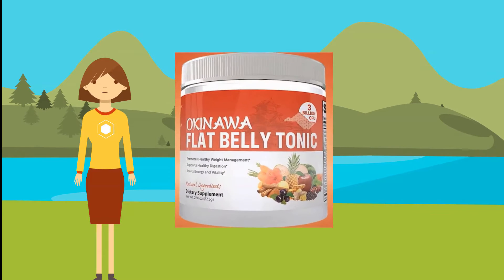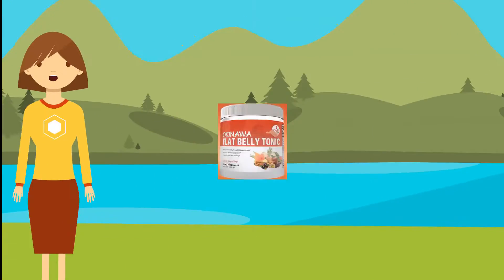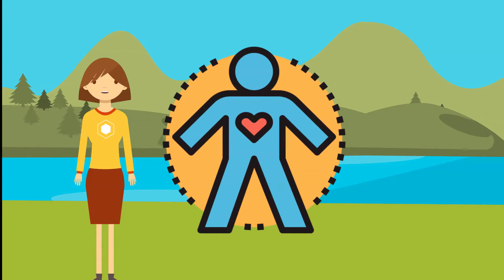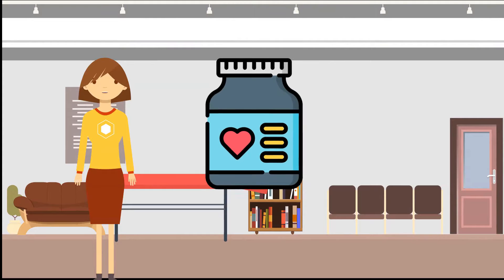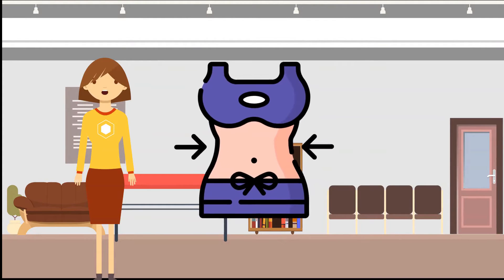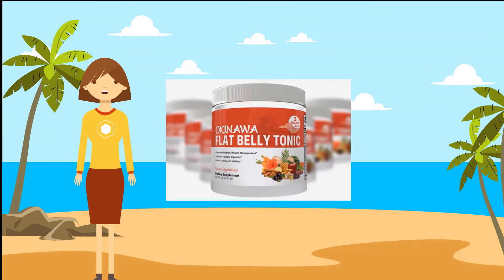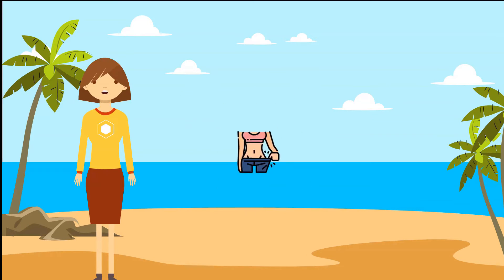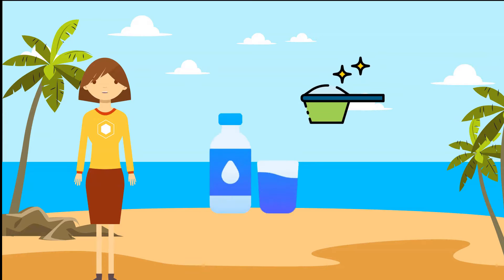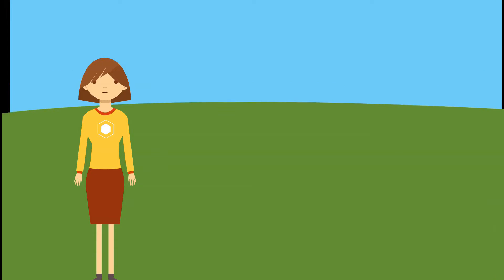The Okinawa Flat Belly Tonic powder states its natural ingredients contain 3 billion CFU and is formulated to promote healthy weight management and digestion while boosting energy and vitality. It's a nutritional supplement powder that claims to encourage weight loss using an ancient Japanese drink recipe that melts body fat and causes accelerated metabolism. You mix one scoop of the tonic with water or a shake, then drink it daily to enjoy various benefits.